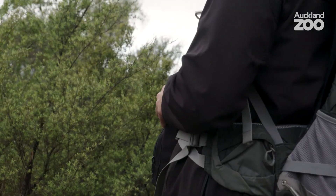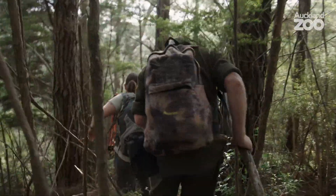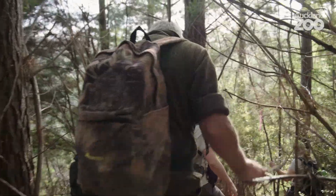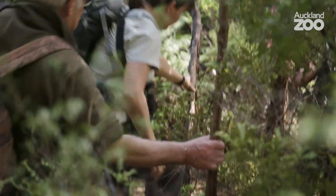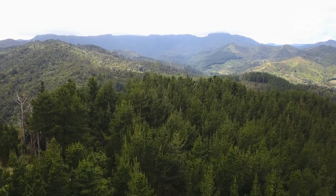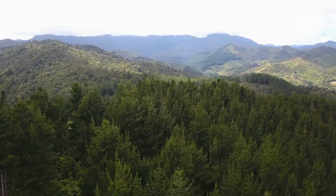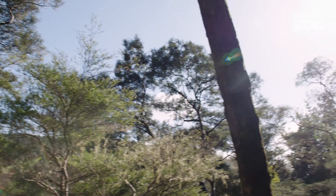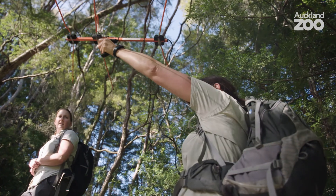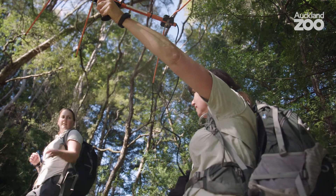I heard something there. The beeps that Debs is picking up with her telemetry equipment are getting really nice and strong now, so we know we're getting really close to the bird.